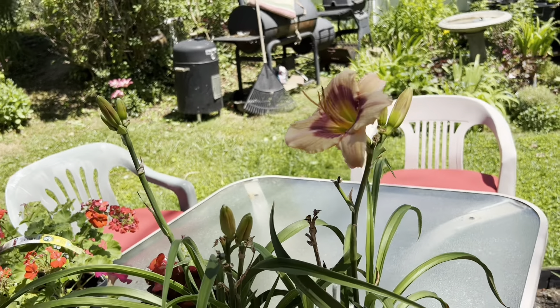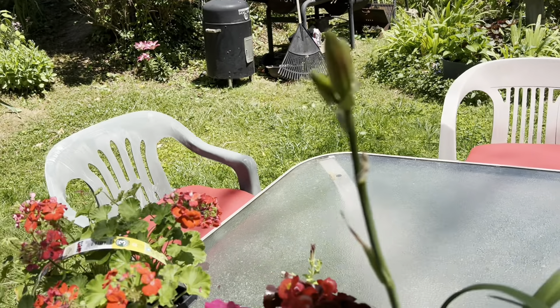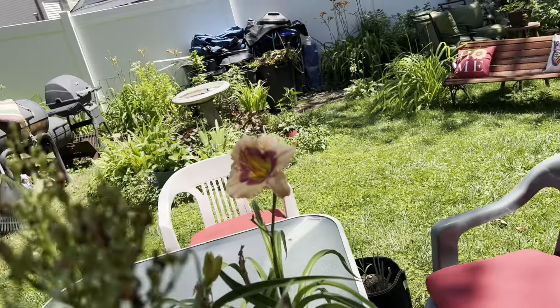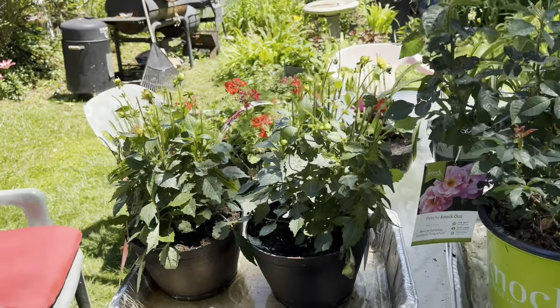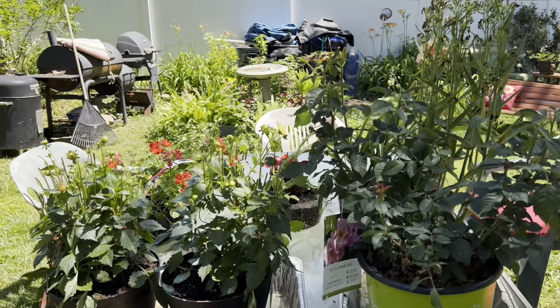Isn't that pretty? They were $4 a piece, and then the geraniums I got the other day. Okay guys, thank you for joining me. As I always say, you're blessed to be a blessing. Bye — please like, comment, and subscribe!